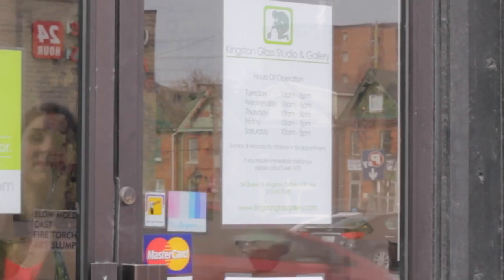My name is Kate Ducharme, Gallery Manager and Curator of Kingston Glass Studio. Welcome to our gallery.